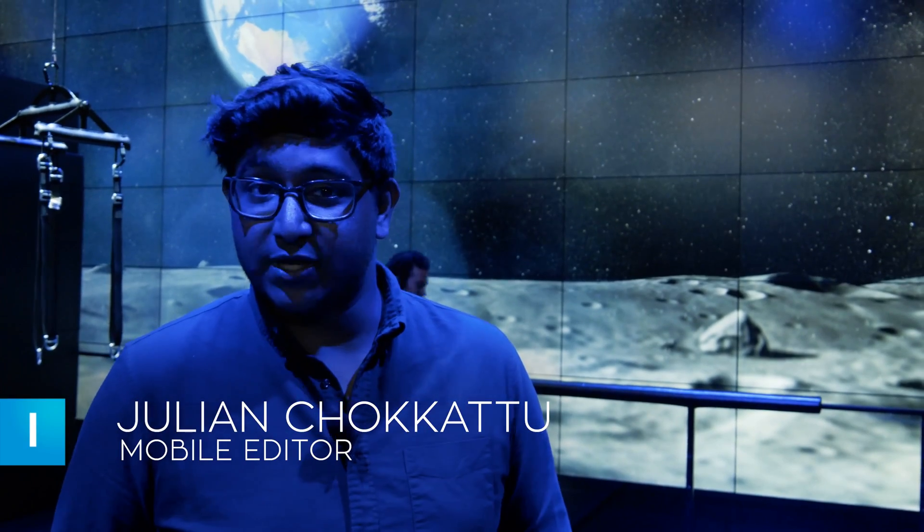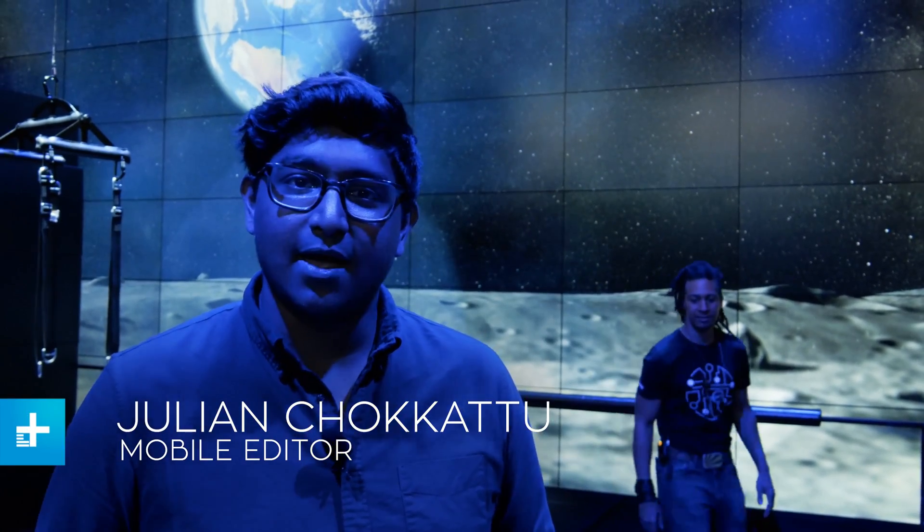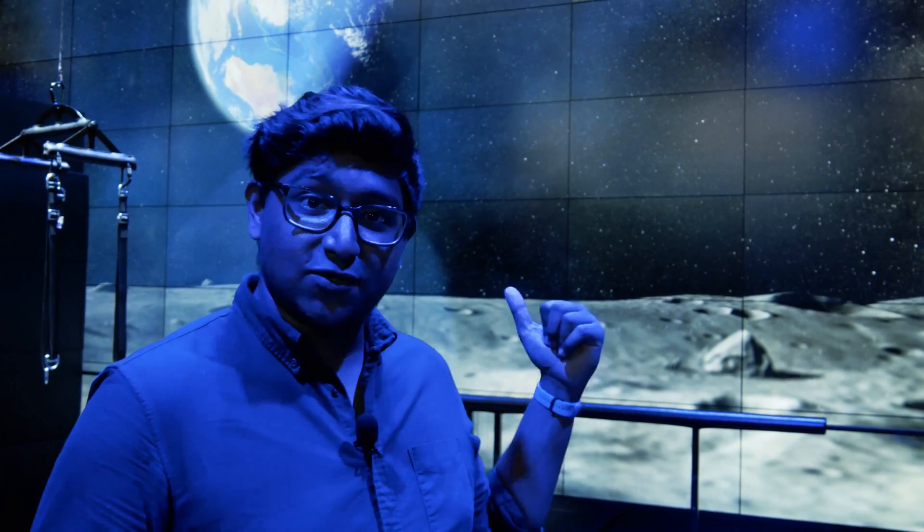On July 20th, 49 years ago, Neil Armstrong landed on the moon and said, 'That's one small step for man and one giant leap for mankind.' To commemorate that event, Samsung has created this VR 4D experience where you, the public, will be able to check out what it's like to really jump around on the moon with low gravity. It involves Gear VR, a Galaxy S9, and coming to New York to Samsung's 837 space, because this exhibit is only going to be here for a whole year until the 50th anniversary next year.